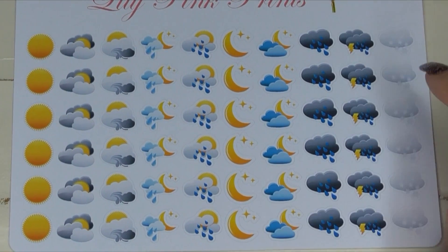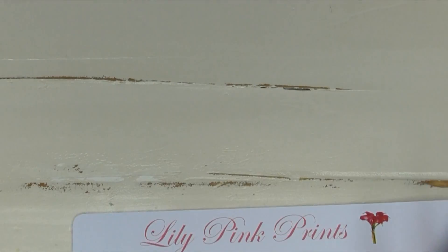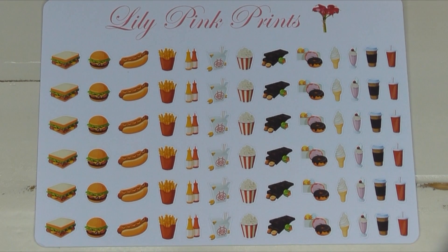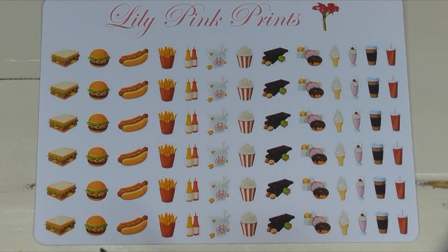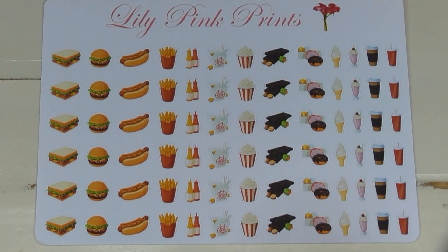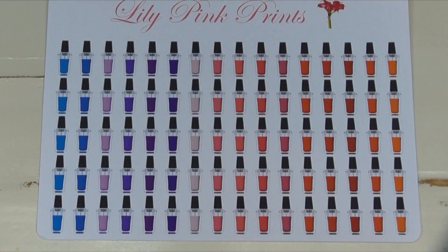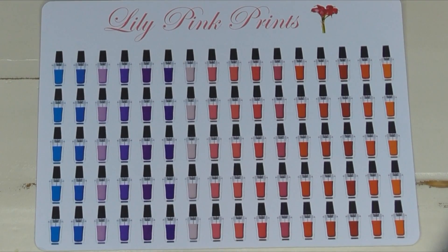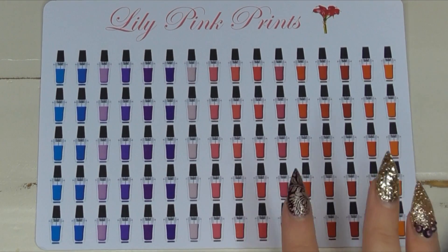Not all the weather stickers I find have snow stickers on them, so I really like that. I'm obsessed with her food stickers — as soon as I find food stickers on her shop I just have to buy them. There's a whole bunch of different food icons, junk food, chocolate, ice cream, and donuts. Whenever sellers have nail polish stickers I have to get them — I go through so many running my nail business.